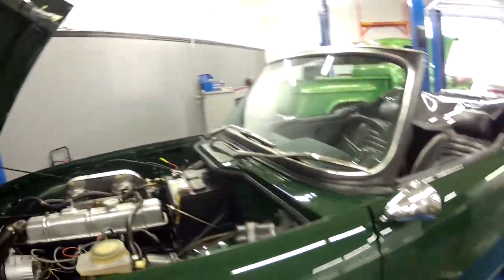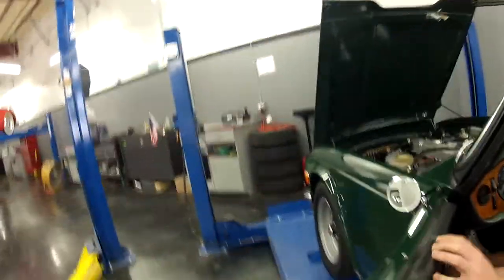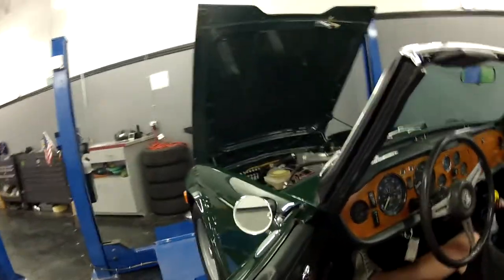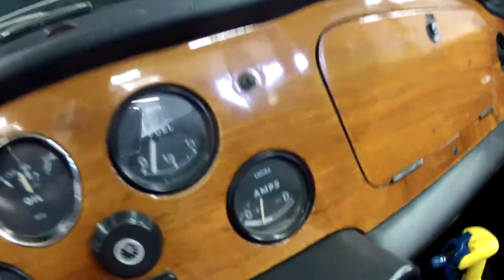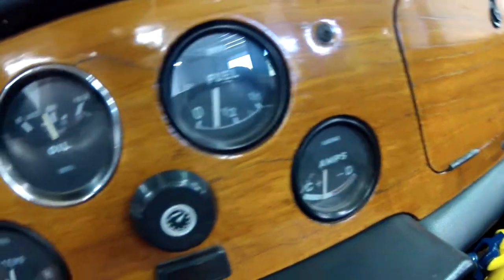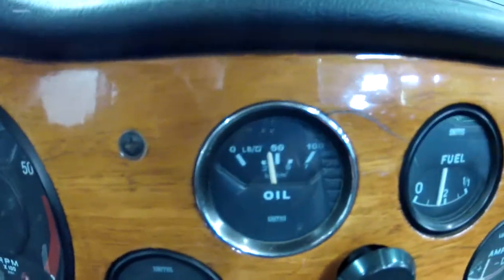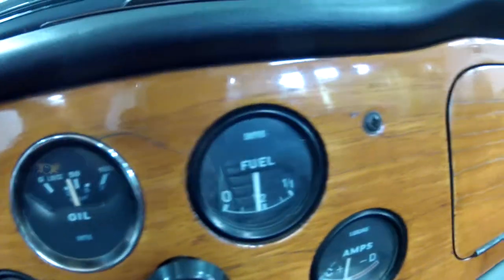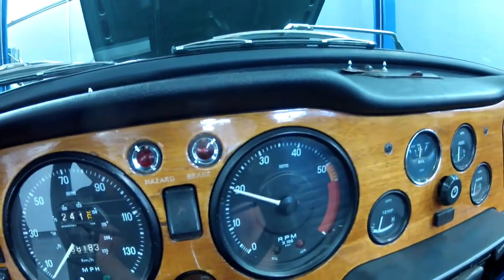Show you all the gauges. It shows that it's charging — cold start. Oil pressure gauge works, the fuel gauge works, everything works. Here's the tach — we'll rev it up for you.